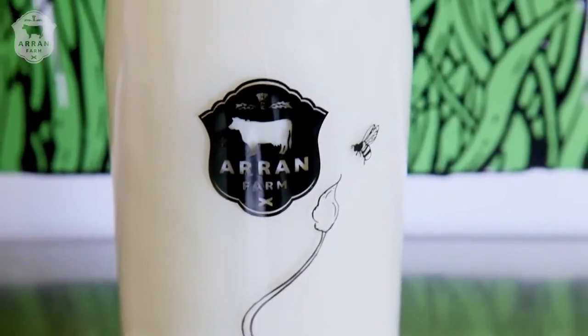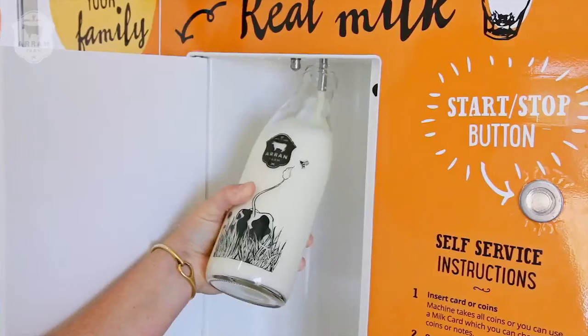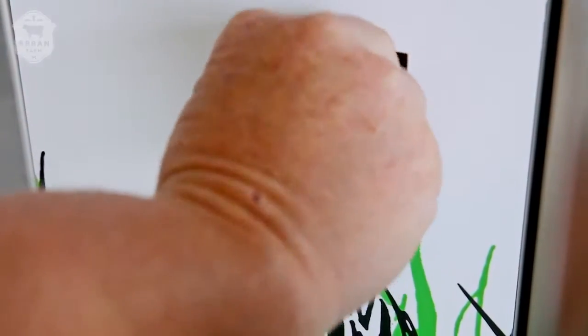Once you're finished filling, just cap the bottles and you're good to go. Don't forget to grab your card. If you're waiting for change, collect it once you've finished filling — just push the change button, grab the change from the slot, and away you go.